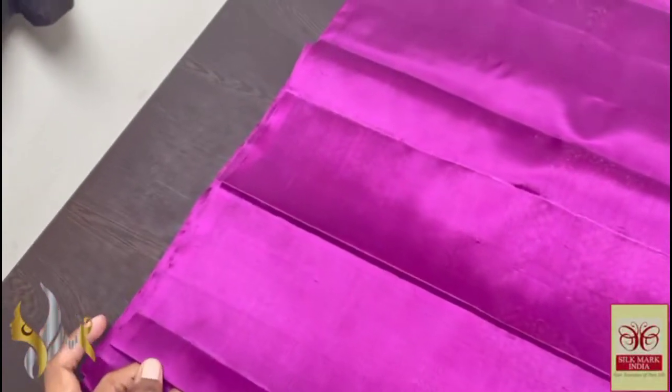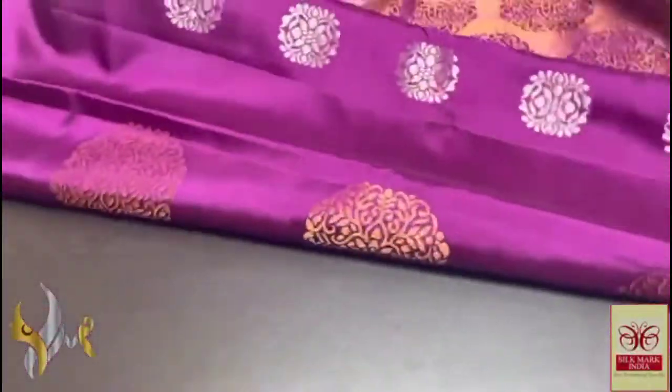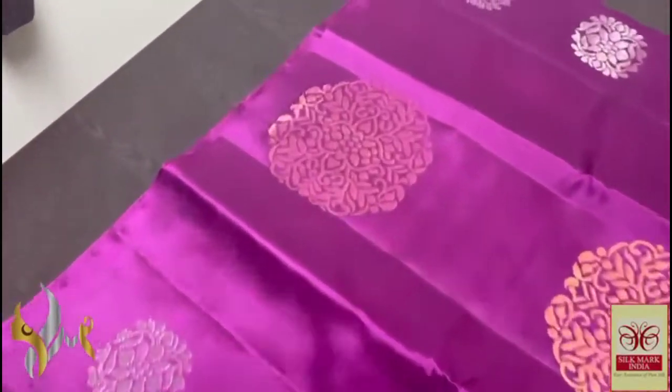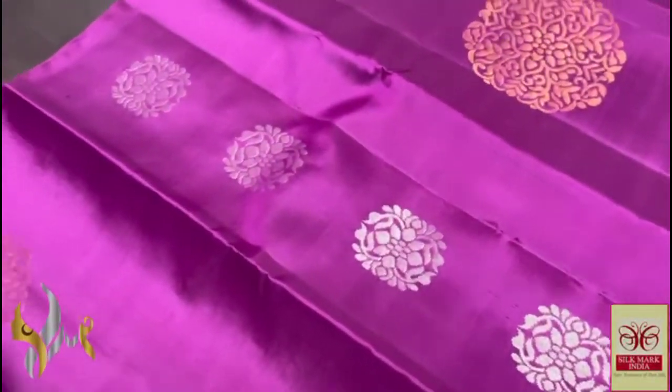Beautiful pallu — an excellent one with one side. Both sides we have silver jerry in the pallu as well, and we have a plain blouse piece in the same color. Very catchy, beautiful color, very attractive one. Purple on the boiler shade, very elegant one, and you can see the big bhutas.